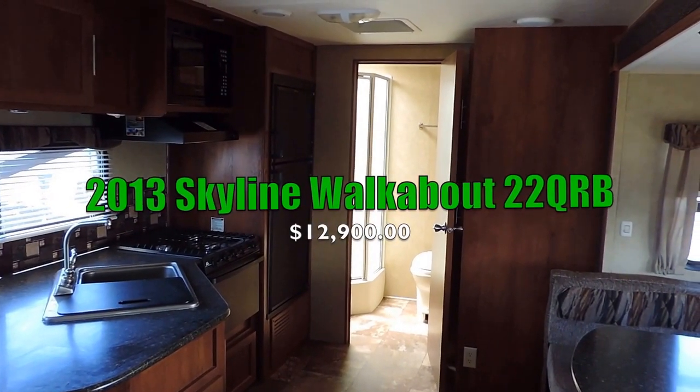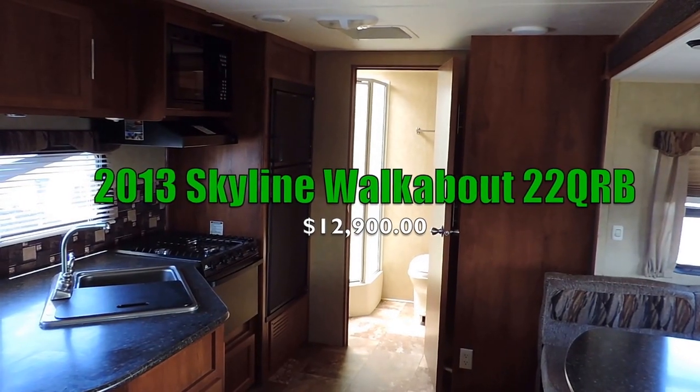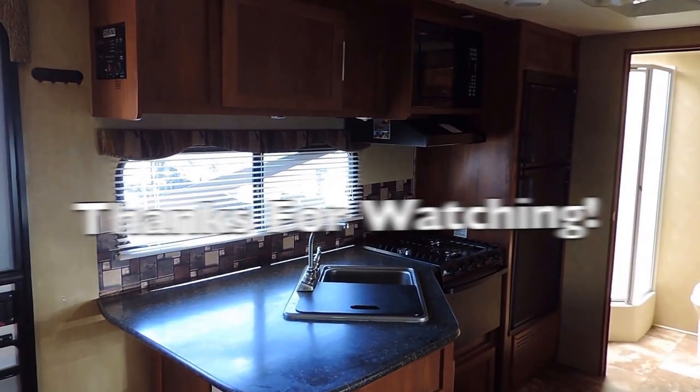This is the 2013 Skyline Walkabout 22 QRB. If you have any other questions, feel free to call us anytime. Thanks for watching.